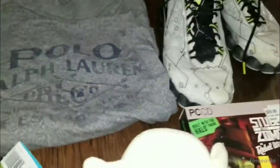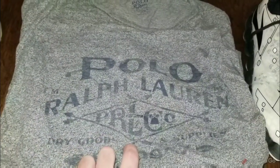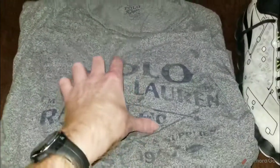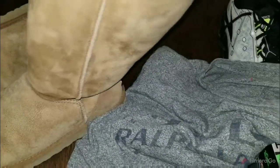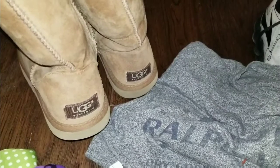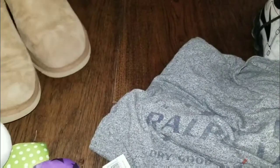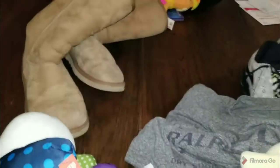And now for the two recent sales. This Polo Ralph Lauren shirt sold for $13 — it came out of one of the storage units I bought. And these Uggs — I showed these in a previous sourcing video. I probably paid anywhere from $5 to $10 for them, and they sold for $39.